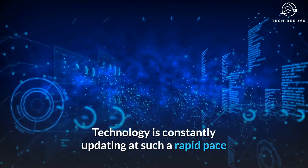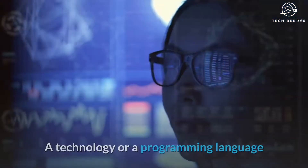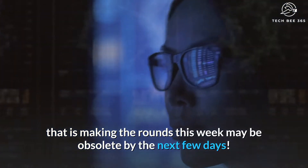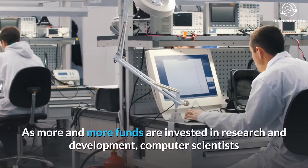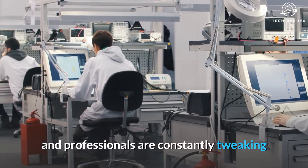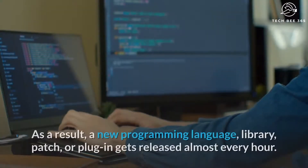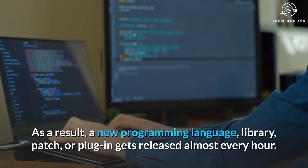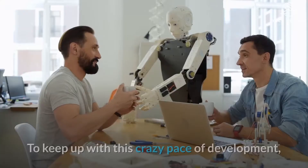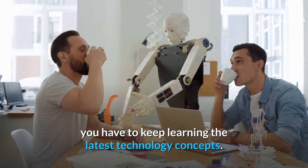Technology is constantly updating at such a rapid pace that it seems it might be faster than light. A technology or a programming language that is making the rounds this week may be obsolete by the next few days. As more and more funds are invested in research and development, computer scientists and professionals are constantly tweaking and improving existing technologies. As a result, a new programming language, library, patch, or plugin gets released almost every hour. To keep up with this crazy pace of development, you have to keep learning the latest technology concepts.